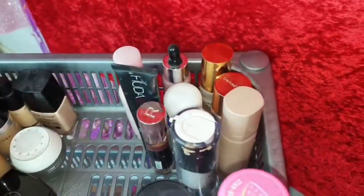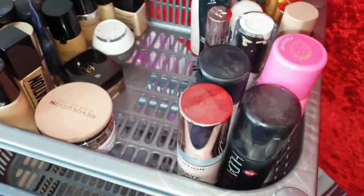We still have things inside here to organise. These are my setting sprays — I have just four setting sprays. We still have some gaps here to fill up.